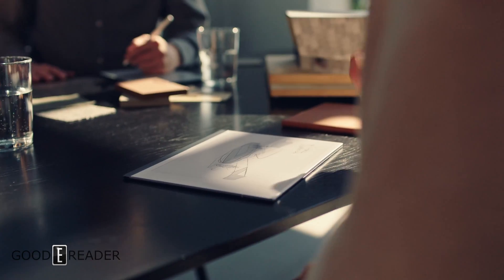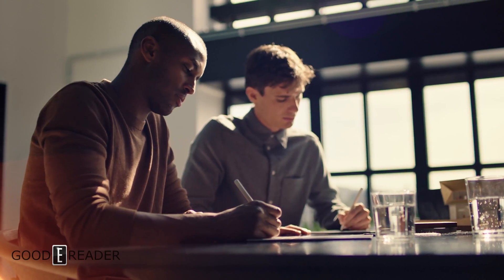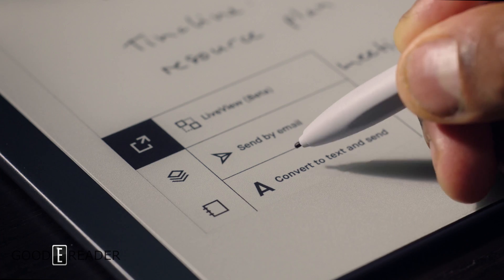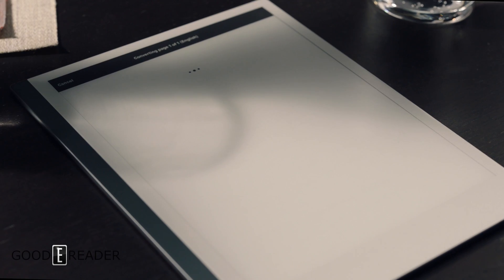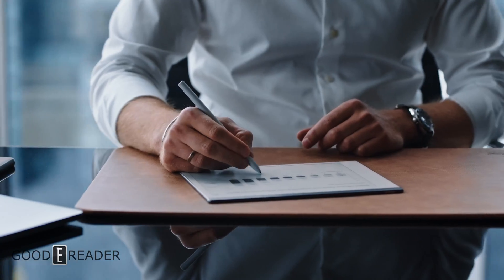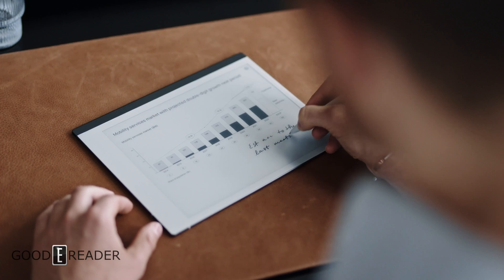Remarkable 2 brings digital powers to your notes and printouts without sacrificing the feel of paper. Convert your handwriting into text — no more typing up your meeting notes. Transfer PDFs and eBooks and write directly on the page — no more printing or carrying heavy documents.